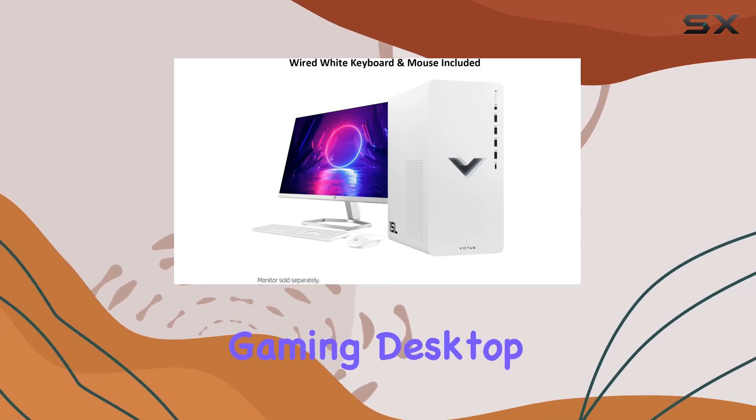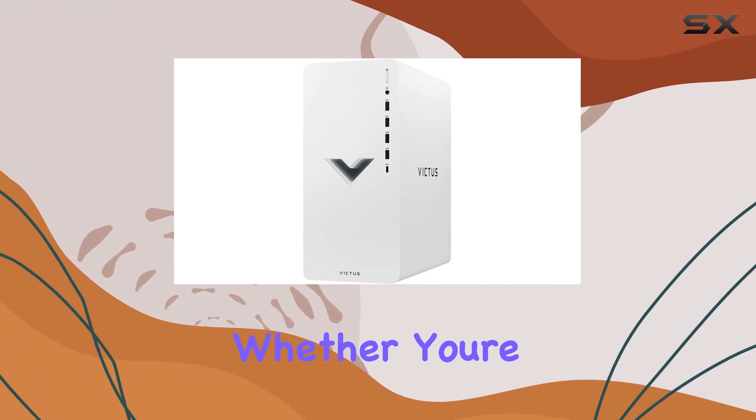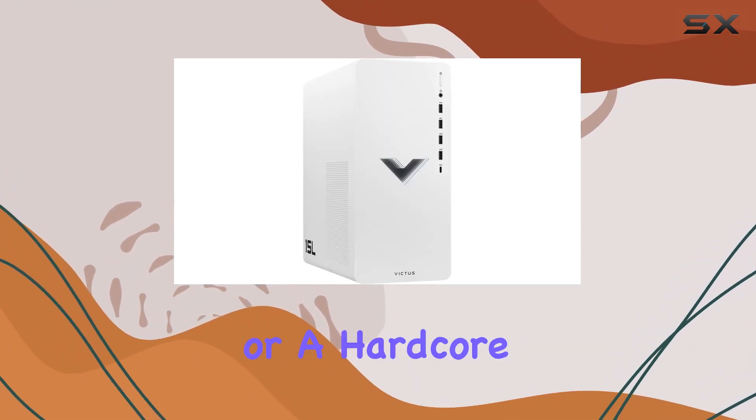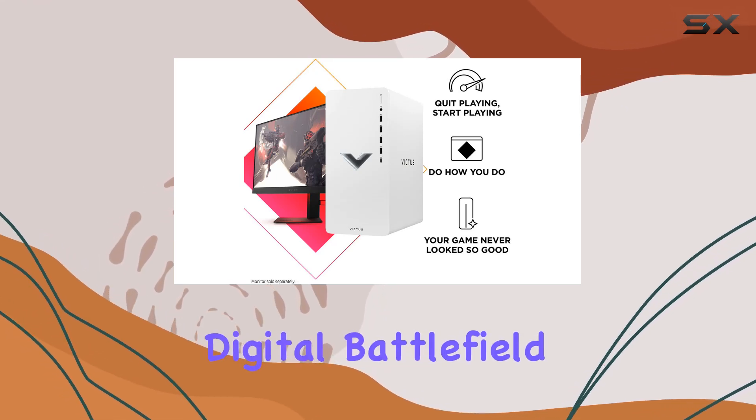In conclusion, the HP Victus 15L gaming desktop is a powerhouse designed for gamers who demand top-tier performance. Whether you're a casual player or a hardcore enthusiast, this rig has everything you need to dominate the digital battlefield.